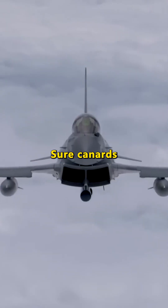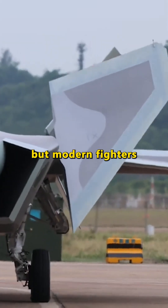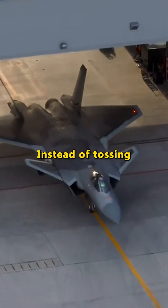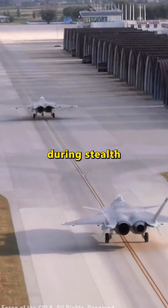Here's the deal. Sure, canards can boost a jet's radar cross-section when they're in full swing, but modern fighters have a much smarter approach. Instead of tossing them aside, these jets simply deactivate the canards during stealth missions.